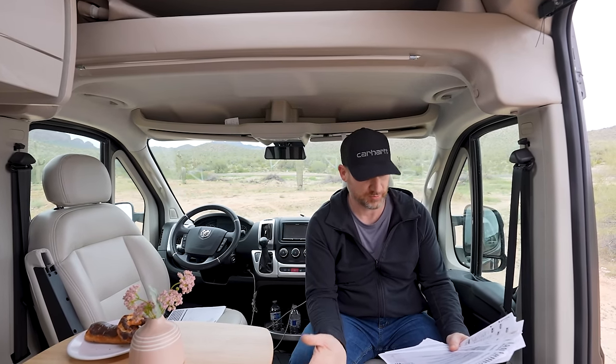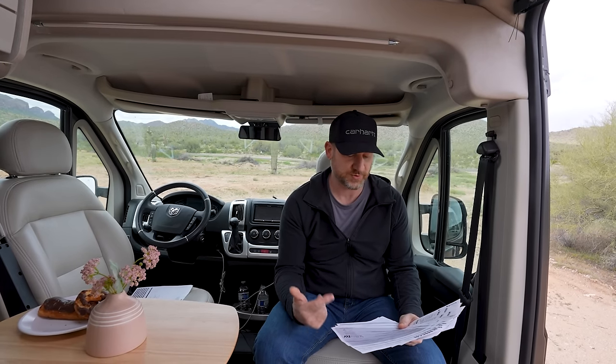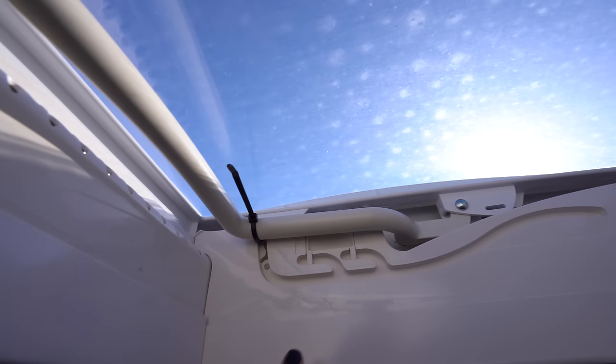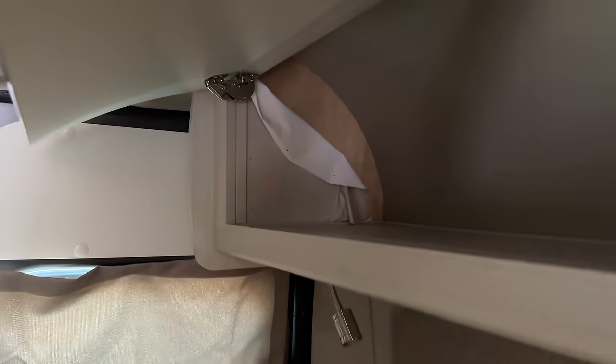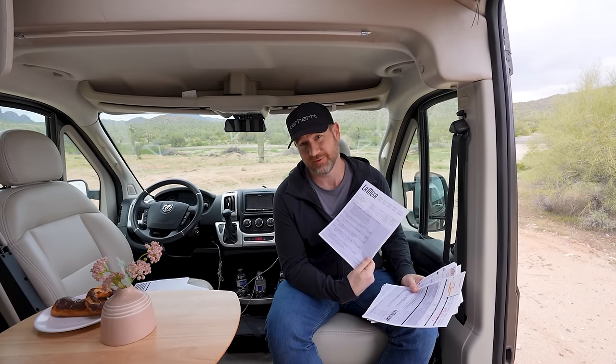We had the headliner replaced — it had a big crease from the factory, so they pulled that piece out and put a brand new one on. We also had the skylight latches replaced because they were popping open while driving down the highway; they replaced the entire skylight. Then we had 11 pieces of wallpaper changed throughout the entire van — it's pretty much brand new at this point.